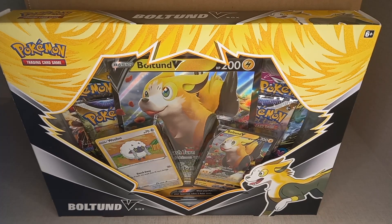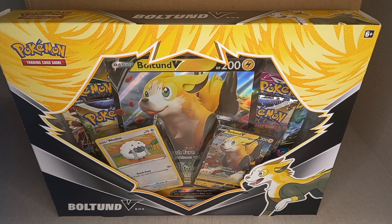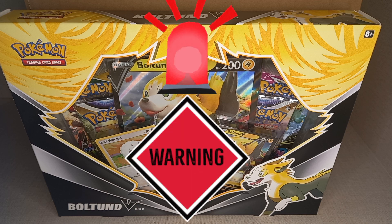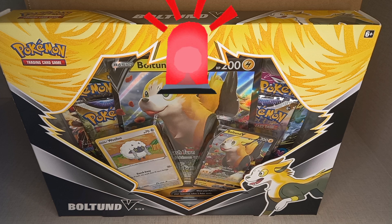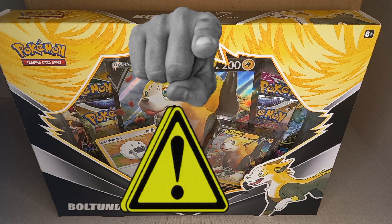Hello, Gibby Gibster here. Today on Pokemon card products to invest in for under £50, we have what I think is one of the best products you can invest in at this moment in time: the Boltund V Box. Warning — investing in anything is a risk. These products are something I am personally investing in and I want to share that with you. If you choose to invest in any of these products, you do so at your own risk.